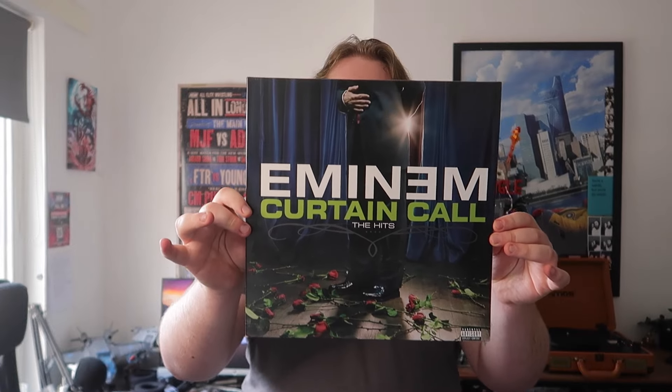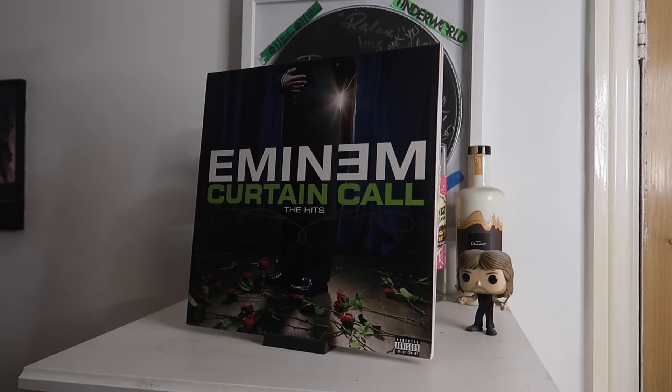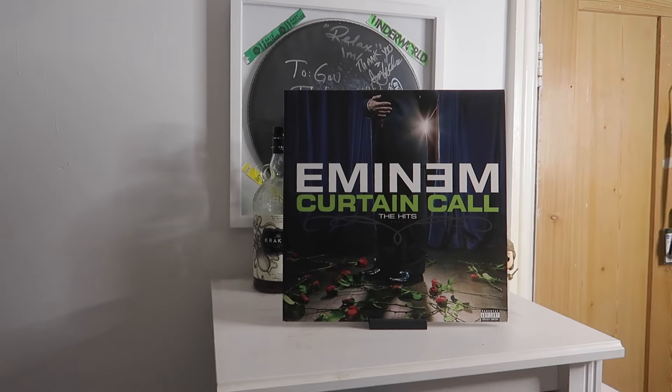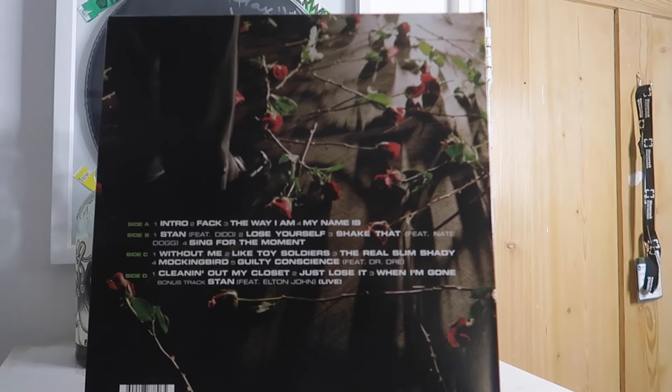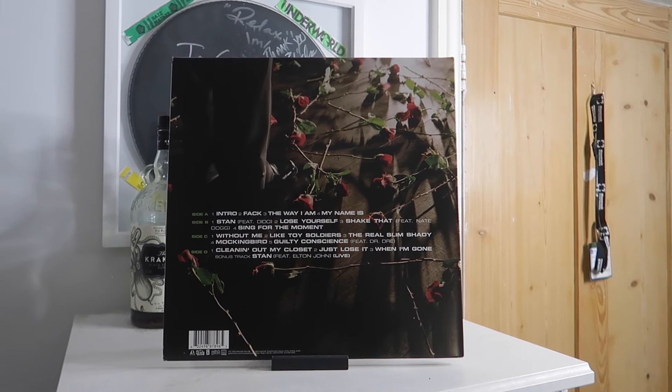The next one is really special to me — the Eminem Curtain Call album, because this is the first record I ever got, or at least the first one that fully started my collection. I didn't buy it myself. I can literally remember picking this up in HMV and who I was with. He basically saw I was looking at it and said 'yo, do you want me to get it?' and he did. For that reason this particular version is a bit more special to me.